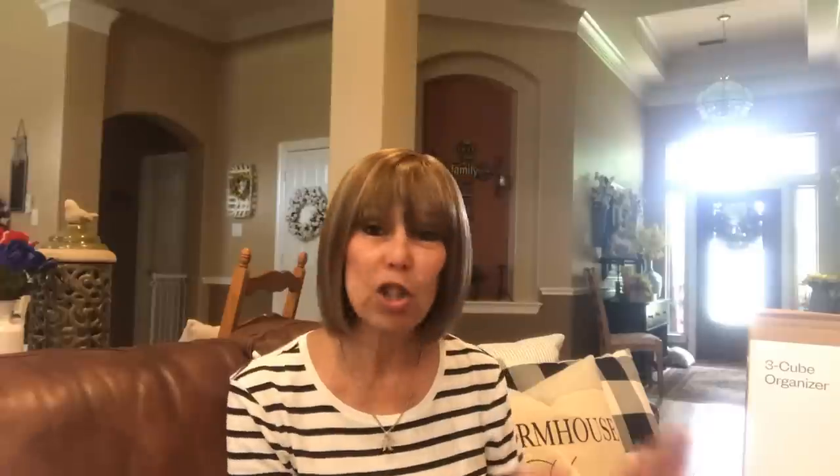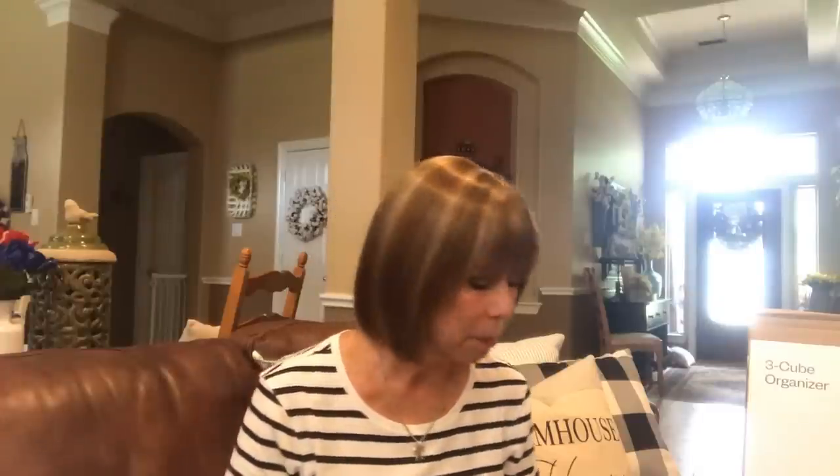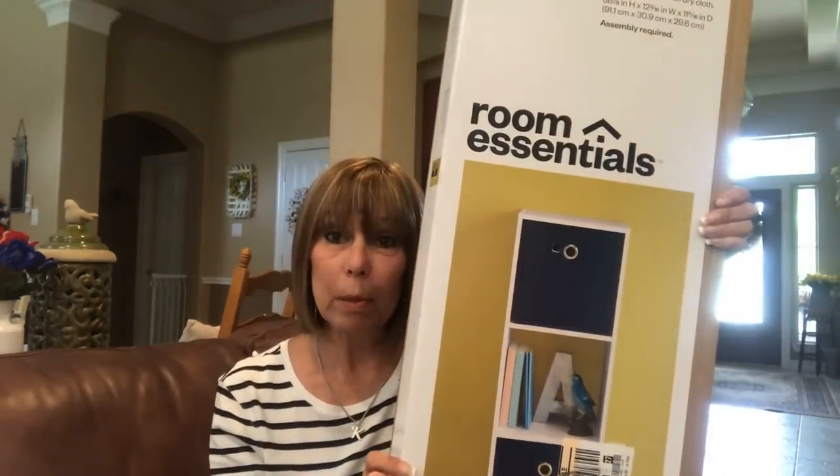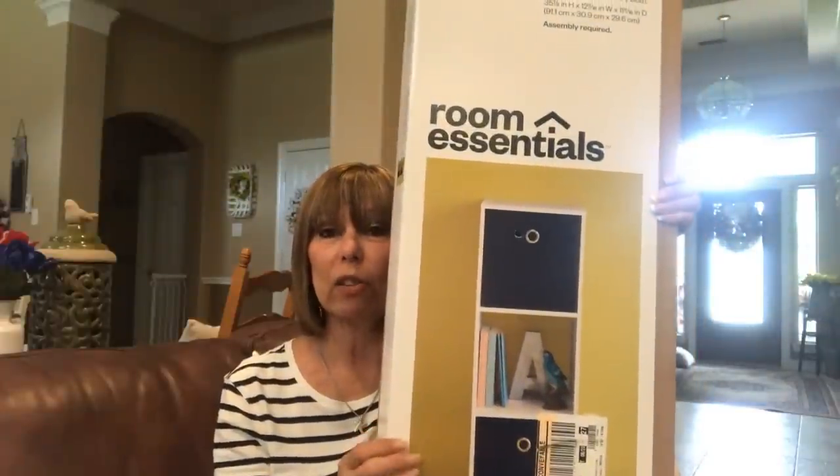Let me show you what she got yesterday and what we picked up today for her dorm room. When we get to that point, I will video the room - she's fine with that. A lot of this is kind of mundane stuff but I'm gonna show it anyway because you might have a kid going off to college. She got a set of these cube organizers - just about everybody in college gets one of these. These things are heavier than crud, it's got three sections in it.